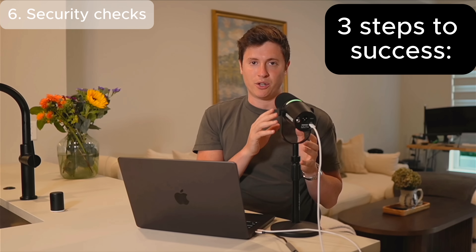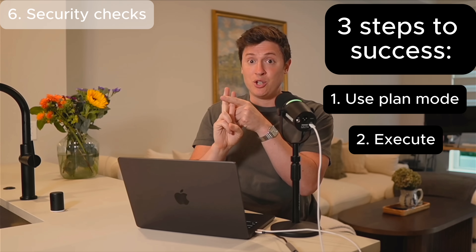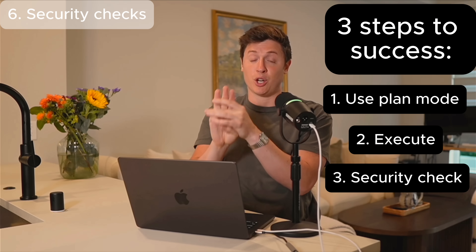The next trick is hyper critical, especially if you've never coded before, and that is running security checks. The number one issue vibe coders are having right now is that they're shipping insecure code. It just isn't built into the AIs yet to write code that follows security best practices. So if you are building an app that you ever plan to ship to the internet and have other people use, you need to make sure it's secure. A lot of vibe coders are having their apps hacked and taken down because of bad security practices.